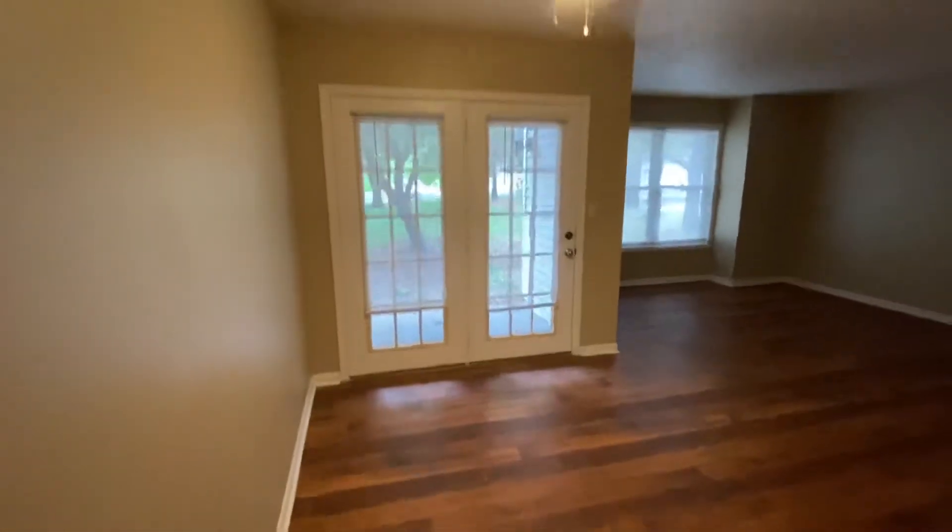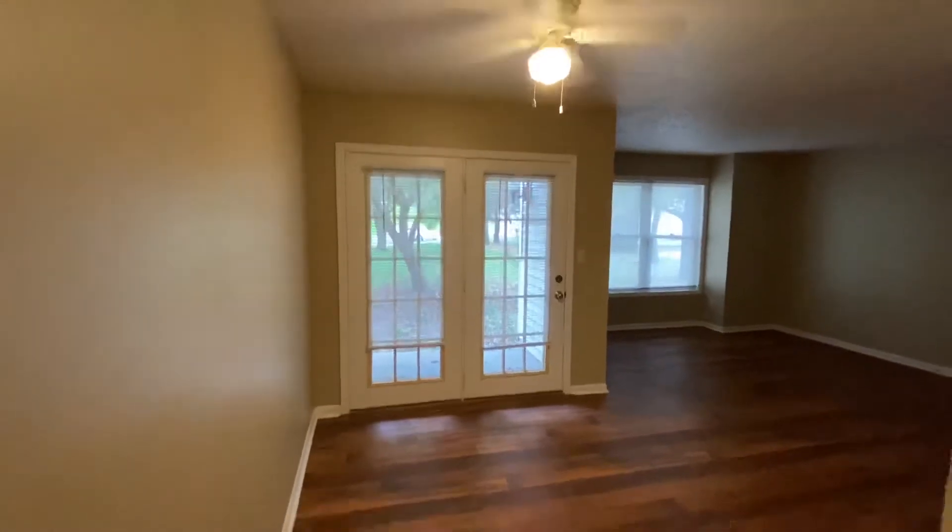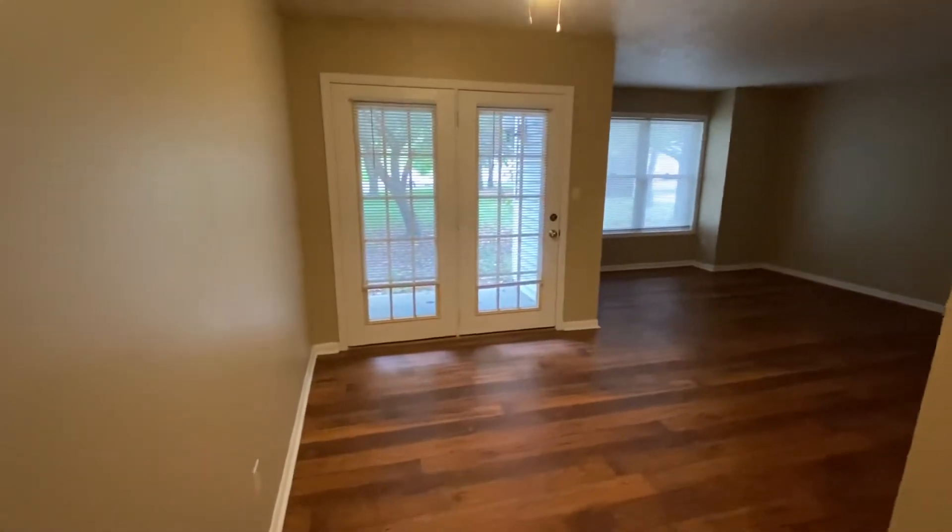This is your dining room area here, and it does have a light and ceiling fan over it. There's plenty of room here for a dining room table.